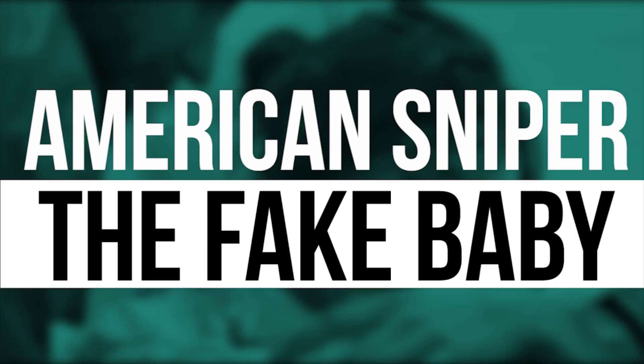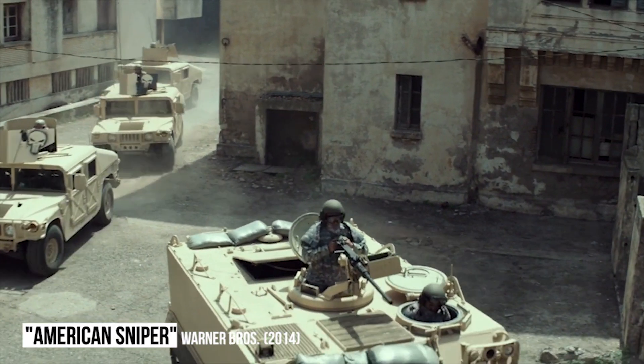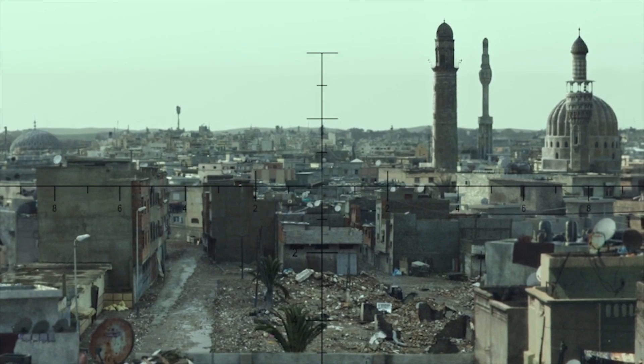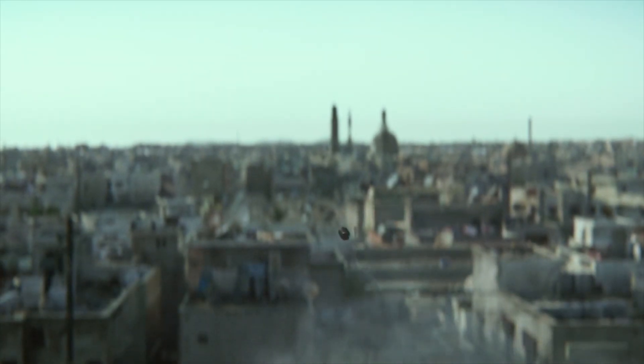American Sniper: the fake baby. Although American Sniper has one of the lowest budgets of the movies included in this video, it still cost almost 60 million dollars to make, and therefore this particular mistake is absolutely inexcusable.